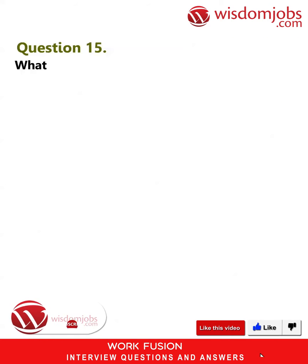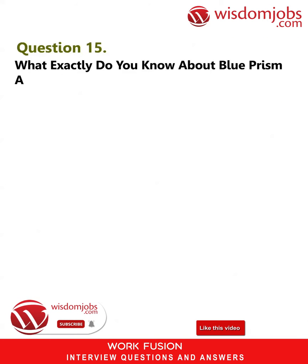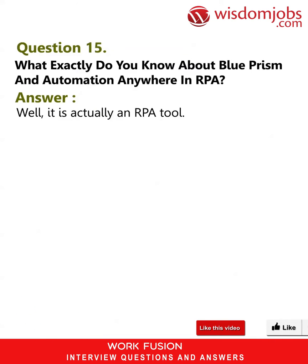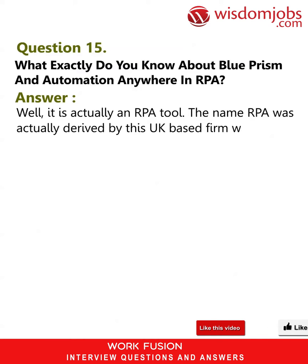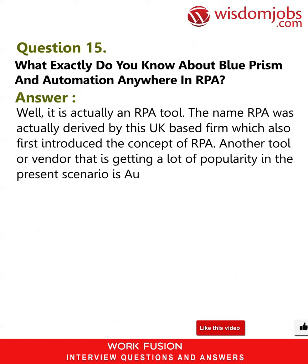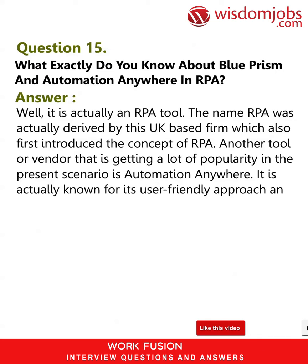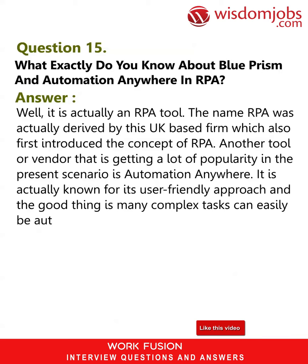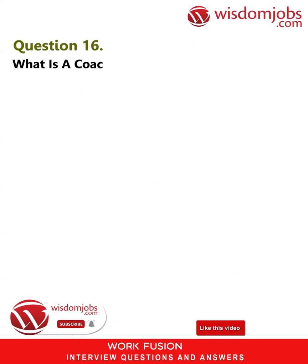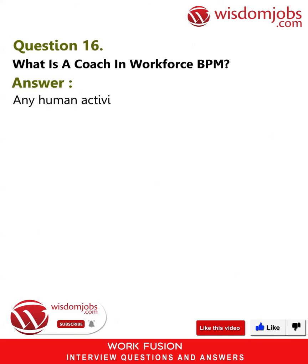Question 15: What exactly do you know about Blue Prism and Automation Anywhere in RPA? Answer: Blue Prism is an RPA tool — the name RPA was actually derived by this UK-based firm, which also first introduced the concept of RPA. Another vendor getting a lot of popularity in the present scenario is Automation Anywhere, known for its user-friendly approach, where many complex tasks can easily be automated.